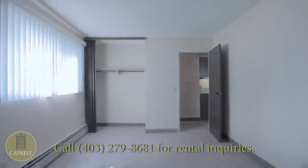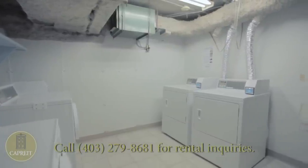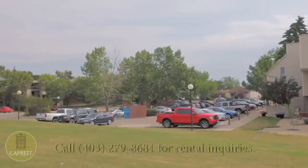You and your family are sure to get a good night's sleep in comfortably sized bedrooms with large windows and vertical blinds, and the convenience of a laundry room on-site. Our residents and their guests also enjoy ample outdoor parking.